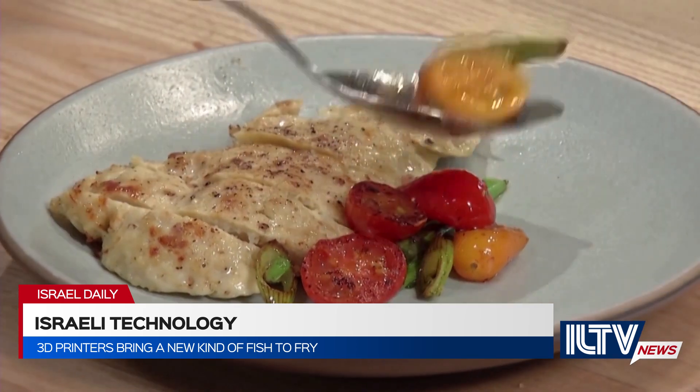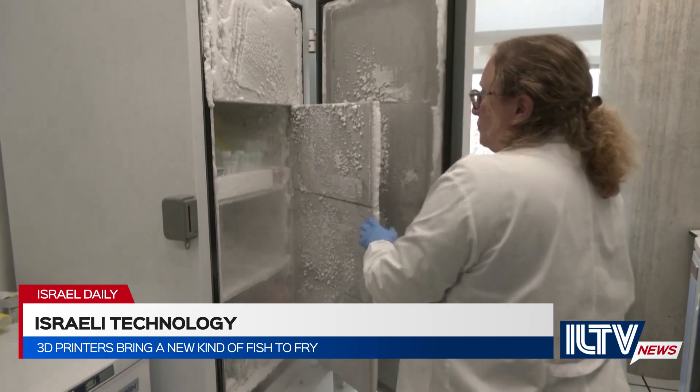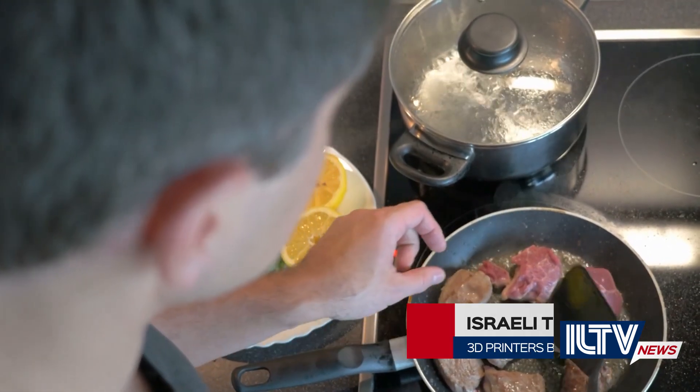Few companies have forayed into seafood, as meeting the price of fish from the sea is another key challenge. We want consumers to choose based on how it tastes and what it can do for the world and for the planetary environment, and we want to take cost off the table as a consideration.